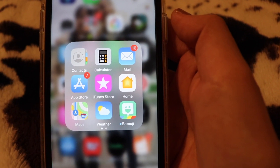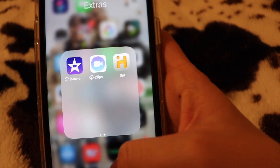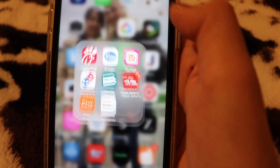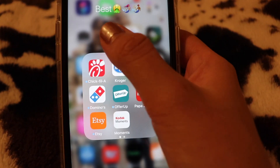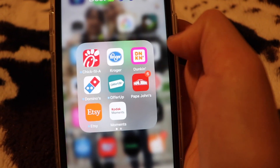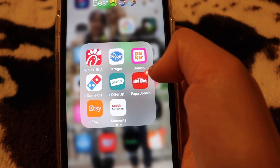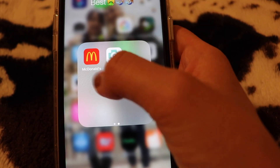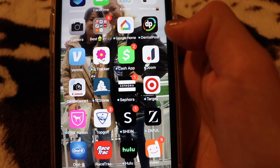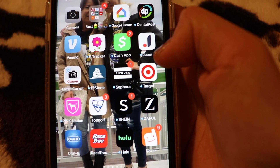On the next page I have Contacts, Calculator, Mail, App Store, iTunes — just boring stuff I don't use. There's also a folder I didn't name; my ex-boyfriend's little sibling named it and I just haven't changed it. It has my food apps: Chick-fil-A, Cracker, Dunkin', Domino's, Papa John's — I just love food. Outside that I have Google Home, DentalPost, Finmail, Degree Tracker, Cash App, and Zoom.